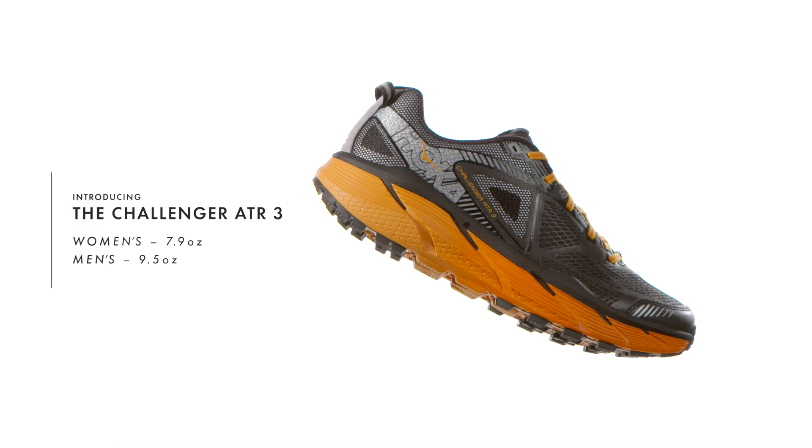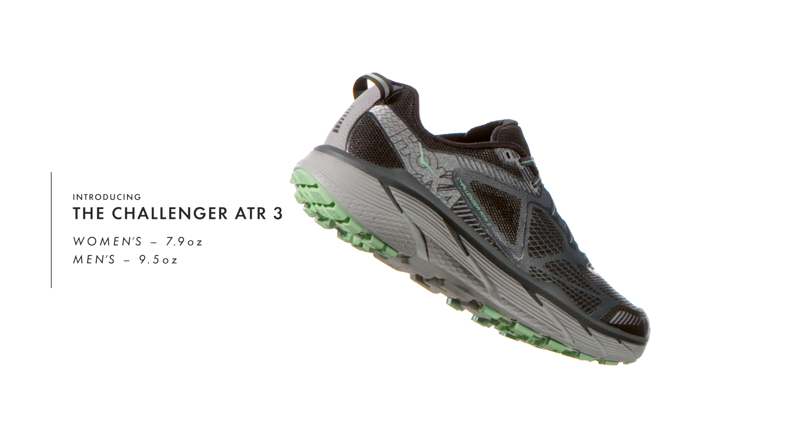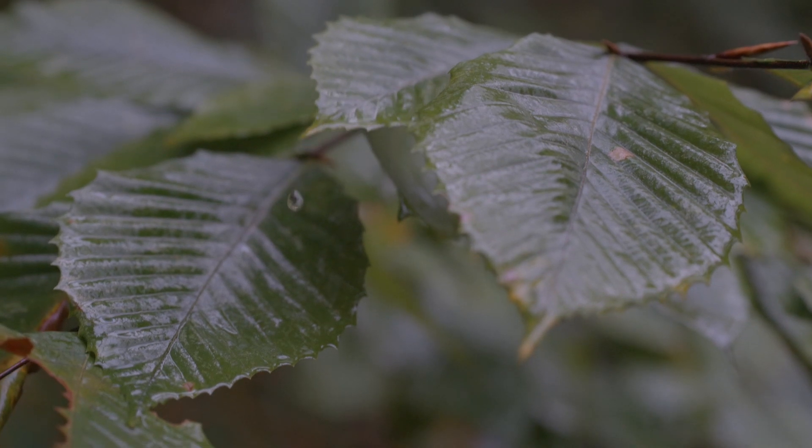I'm Andrew Conley, Senior Product Manager at Hoka Onaone, and I'm here to talk about the Challenger ATR3. We know from talking to runners that many of them live in places where when they head out their front door, they encounter both roads and trails. For them, we've created a specific solution called the Challenger ATR3.